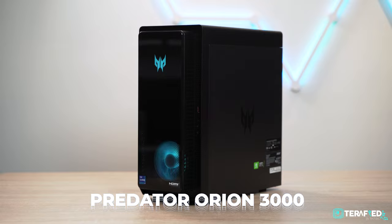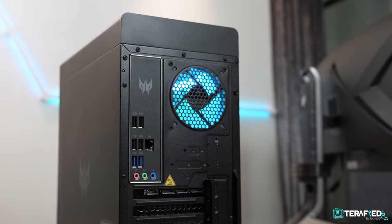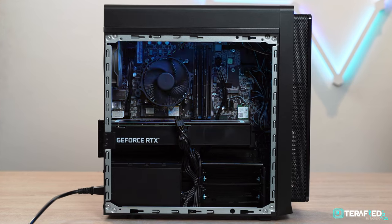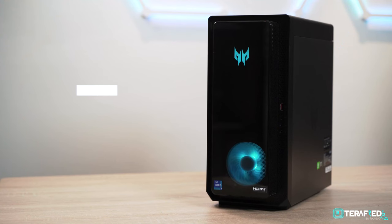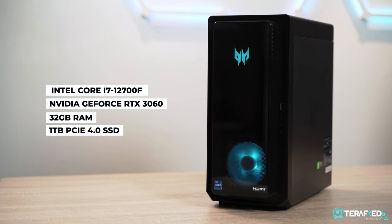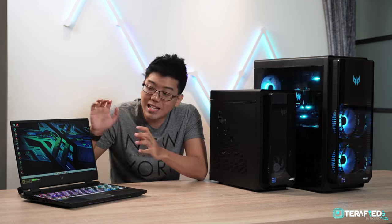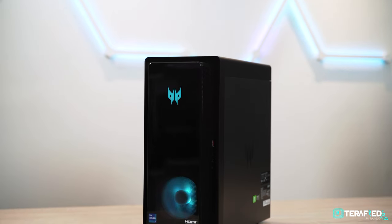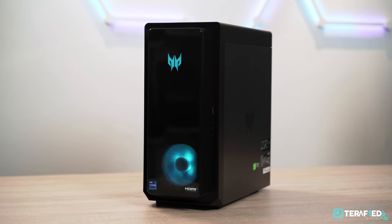On the other hand, we have the Predator Orion 3000, which is what most would consider to be a mid-tower case, though slightly more towards the smaller side. It features an Intel Core i7-12700F, NVIDIA GeForce RTX 3060, 32GB of RAM, and 1TB of PCIe 4.0 SSD storage. Sounds familiar? Well, it's almost exactly the same specs as the Helios 300, so pitting the two against each other is pretty fair.